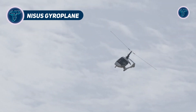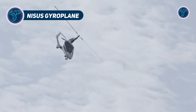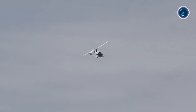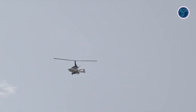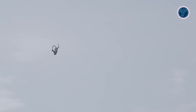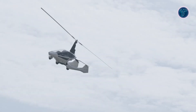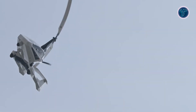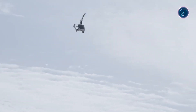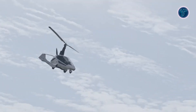The Nisus Gyroplane from Slovakia is a luxurious twist on compact aviation, blending elegance with rotor-driven freedom. Its platinum model boasts a robust 160hp engine, cruising at 195 km/h over a 500 km range. With its open cockpit design and smooth handling, the Nisus delivers an exhilarating ride for pilots who crave adventure with a touch of class. Its lightweight frame and gyro-stability make it a breeze to fly, even in challenging conditions.